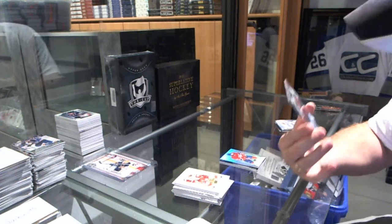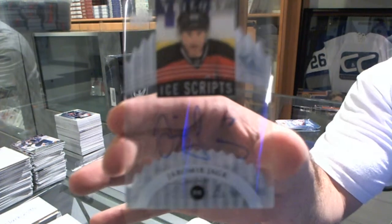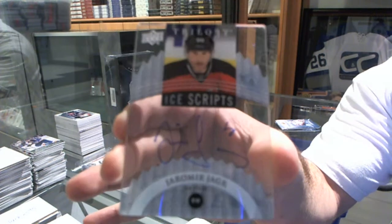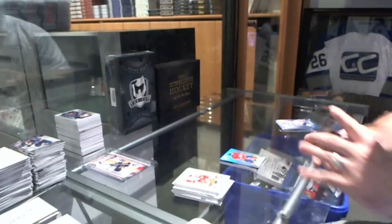We've got an Ice Scripps autograph for the New Jersey Devils, Yarmor Yager. Ice Scripps autograph, Yarmor Yager. That is filthy.